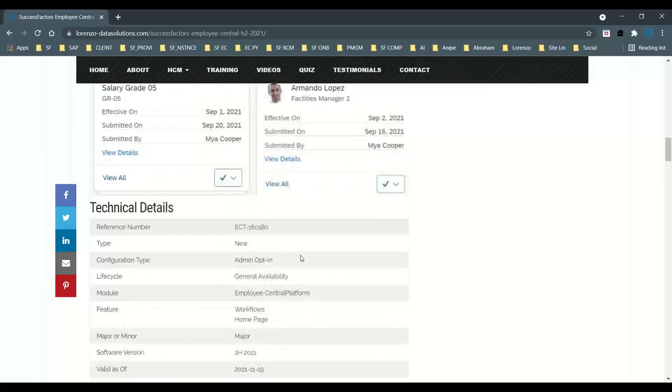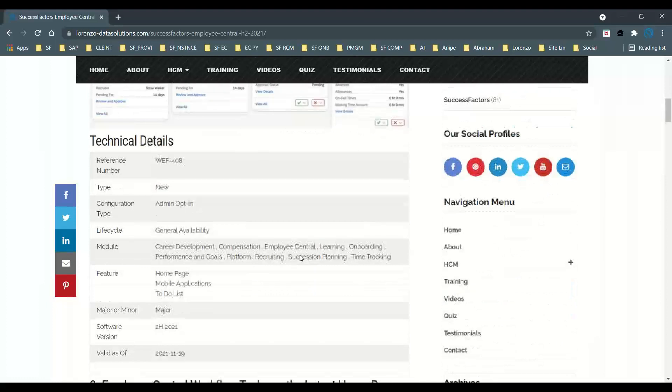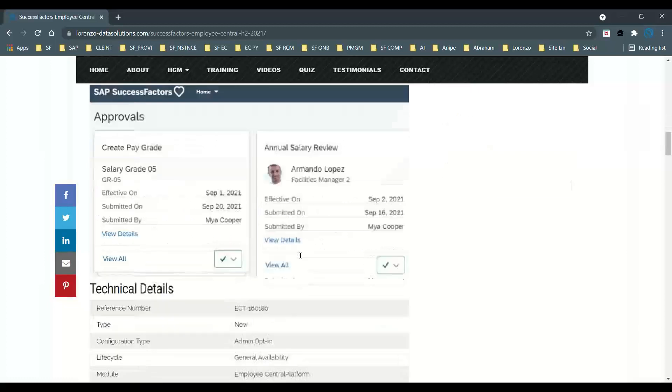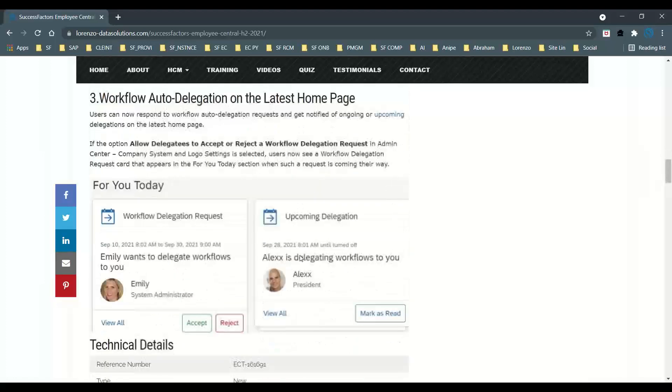If you observe these three points — To-Do tasks, workflow tasks, and auto delegation — they all show that the maximum features are now available from the latest home page. It's time for all customers to upgrade to the latest home page and experience all the To-Do task, workflow, and auto delegation functionalities. Though this feature was enhanced last time, most customers didn't opt for it — but now is the time to activate and experience it.